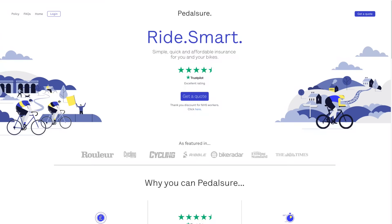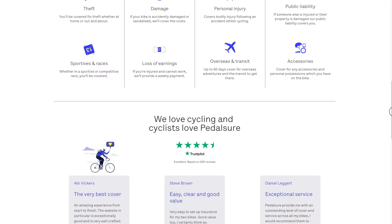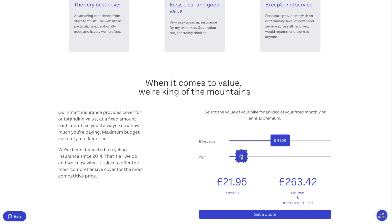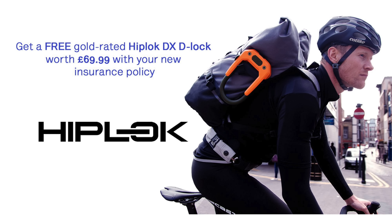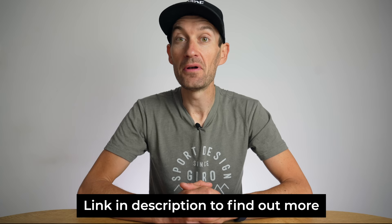This video is sponsored by Pedalsure, the insurance company that makes it quick, easy and affordable to cover you and your pride and joy. You can cover your bike against theft and also accidental damage. Accidents can happen from time to time, so you better be covered rather than sorry. You can cover any sort of bike — road bike, gravel bike or mountain bike — and it doesn't matter if you have one bike or five bikes in your bike shed. Right now, Pedalsure is offering you the opportunity to get a free HipLock DXD lock if you insure a bike worth over £1,500 and pay annually. There's a link in the description down below — go and check it out.